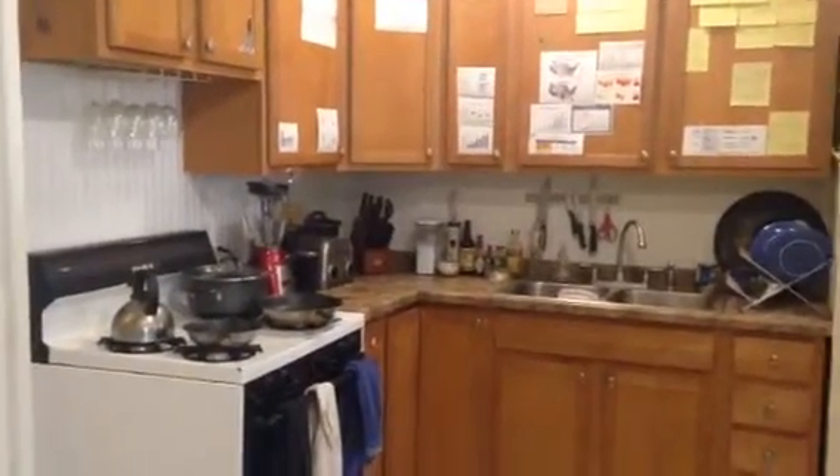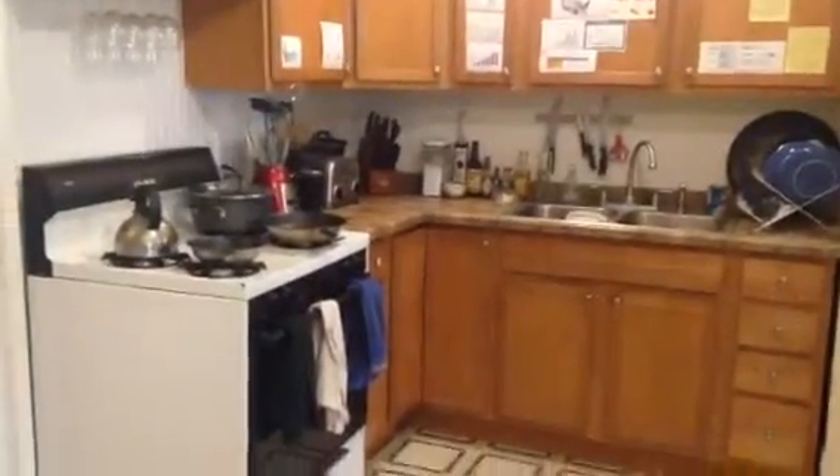Hi and welcome to this first floor one-bedroom at 715 University Avenue Southeast. As you can see, this kitchen's been recently updated. It's got a nice gas stove, full-size refrigerator over here, and room for a microwave on top.